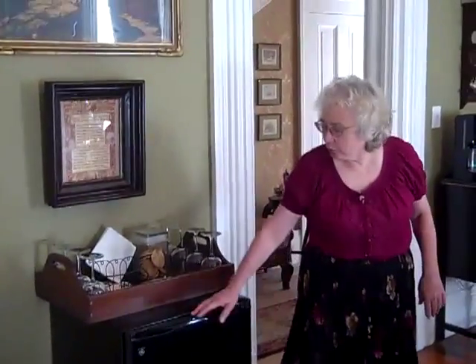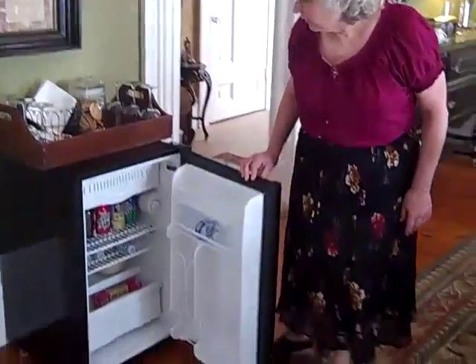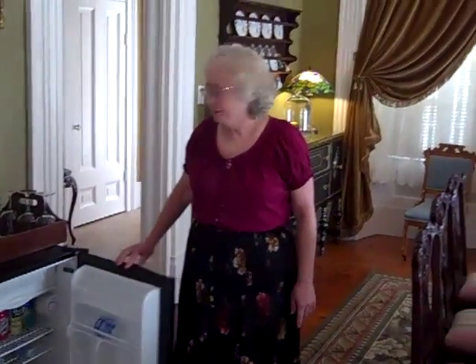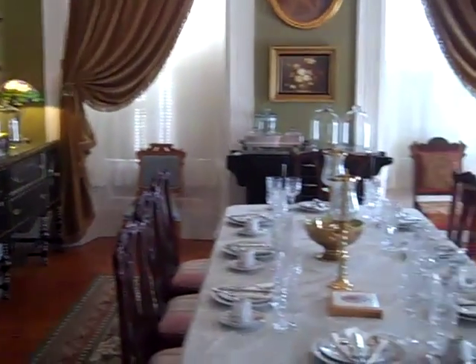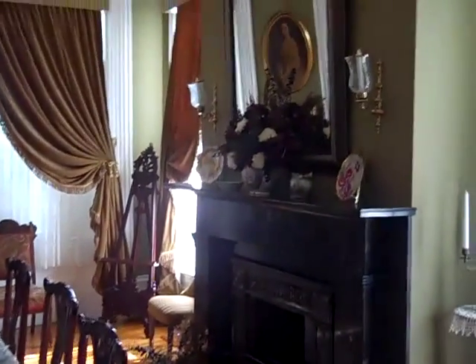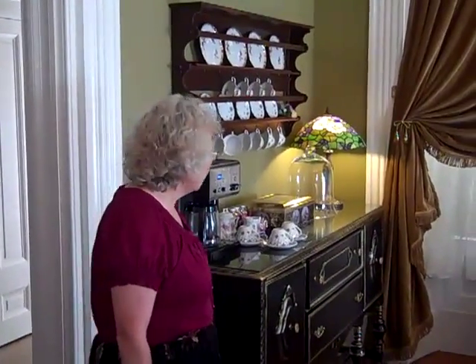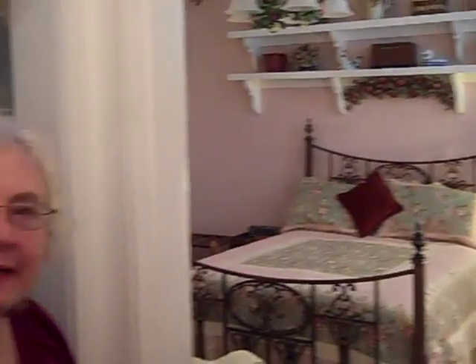This is where we serve breakfast — the dining room. There's a little refrigerator here with water, juice, pop, and fresh fruit that you can help yourself with. Here are some wine glasses if you choose to go out to one of our vineyards and pick up some wine. Usually we have some candy and cookies here too, so this is for you to use. Breakfast is served at nine if that's convenient, and we have a really nice patio where in nice weather we'll be serving breakfast.